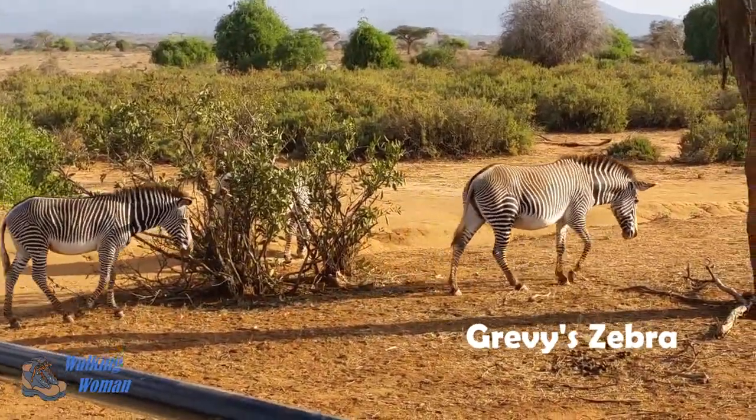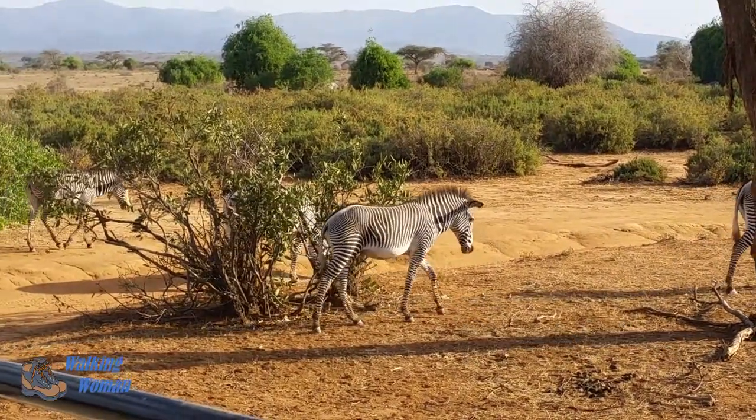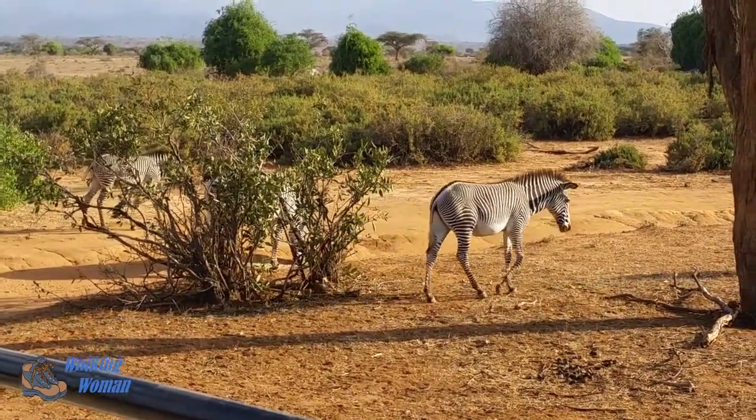The Grevy's Zebra has narrower stripes that don't go all the way around its body, as compared to the common zebra.